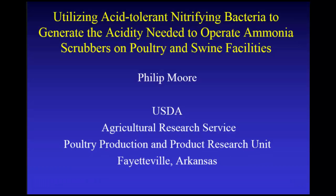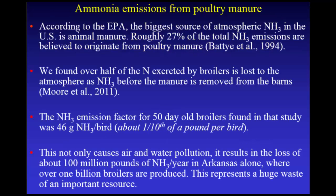Thanks, Jeff. I'm going to start calling you every afternoon because you've got so much energy that it'll wake me up. But I'm starting five minutes late, so you're not going to dock me late. I'm going to talk about using acid-tolerant nitrifying bacteria to generate the acidity needed to operate ammonia scrubbers in poultry and swine facilities.